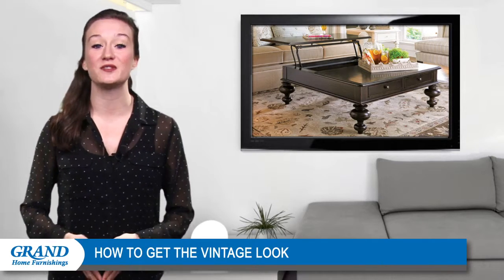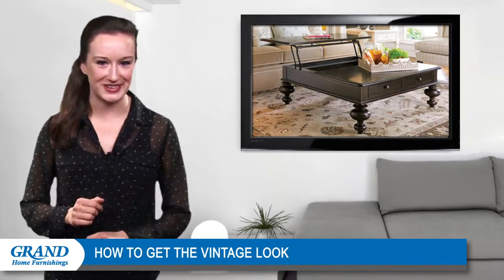Thanks for tuning in and be sure to catch the next video for more interior design tips from Grand Home Furnishings.